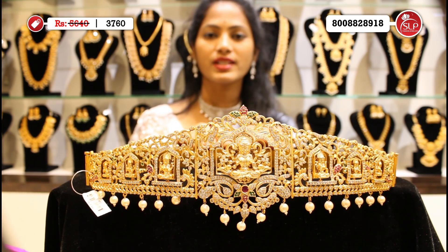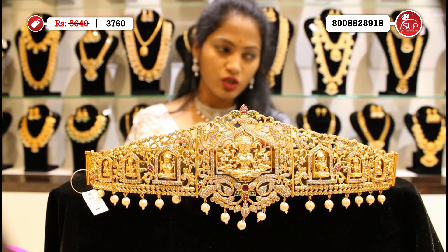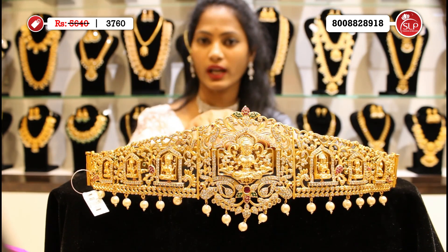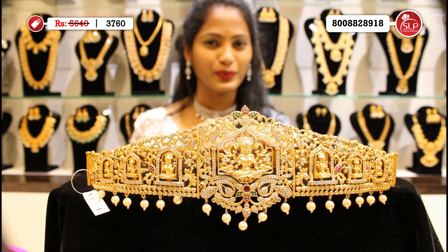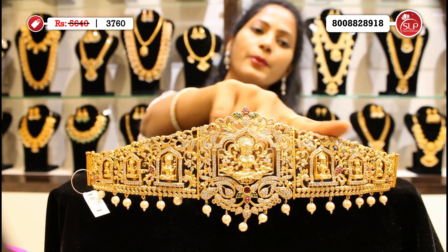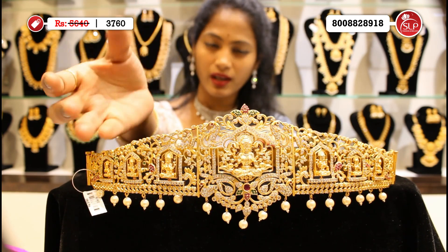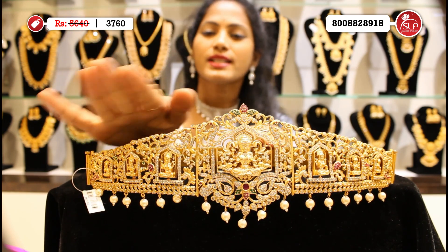We have special changeable vats. We have golden finish, antique finish, and copper touch. Collections are available. Let's check out this beautiful variety — temple vats, changeable vats. The finishes available are: gold, matte, antique, copper, and nakshila.